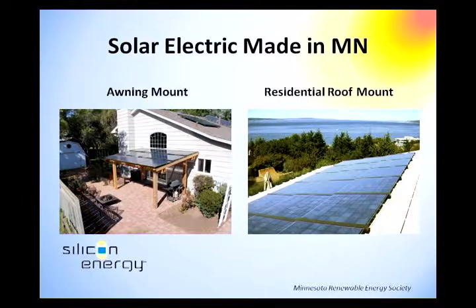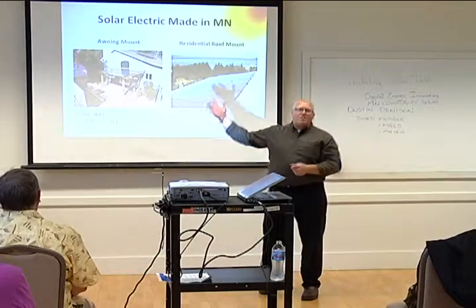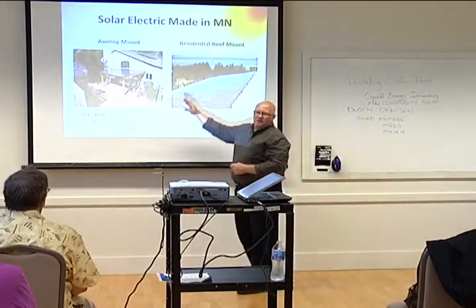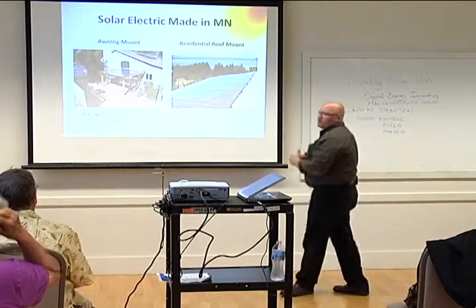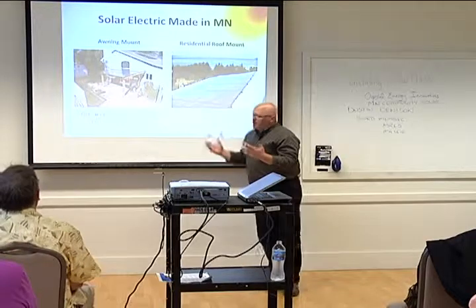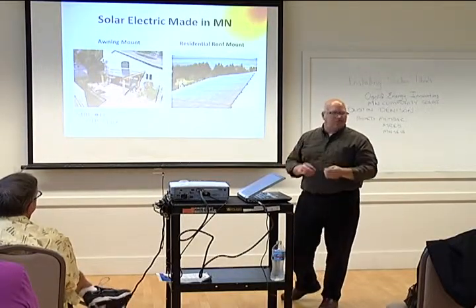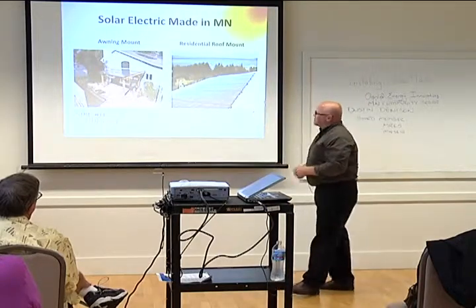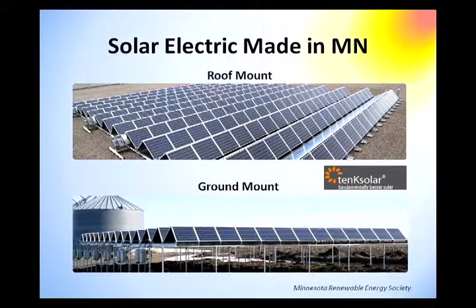Solar no longer has to always be on your roof. We're doing applications with side-mount structures off the house, freestanding structures in the yard, gazebos, carports, and pergolas. There are a lot of applications now with solar — you don't have to think specifically about it being attached to your roof. Here's a residential roof mount with Silicon Energy, and solar electric made in Minnesota. The roof mount system — this is 10K Solar — modules made here in Bloomington, off 94th and about Penn. Ground mount systems are starting to be used in all sorts of business and industry including agriculture.